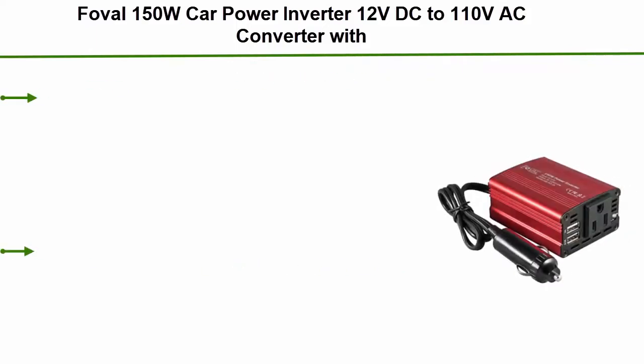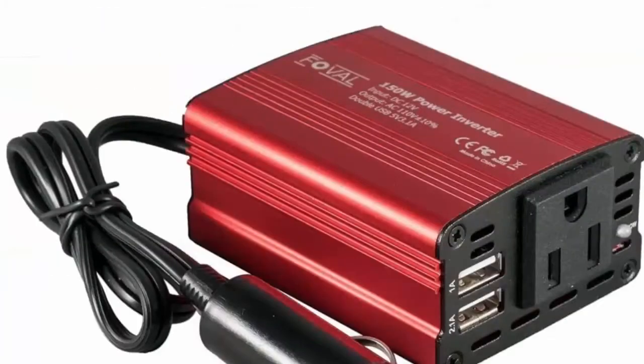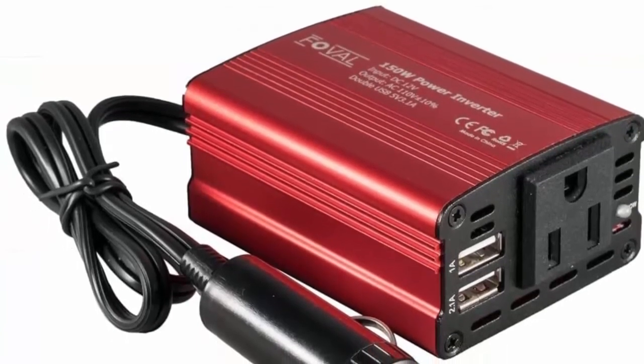Number 3: Fubo 150W Car Power Inverter 12V DC to 110V AC Converter with 3.1A Dual USB Car Charger — a premium 150W car power inverter.